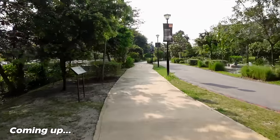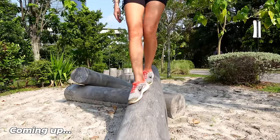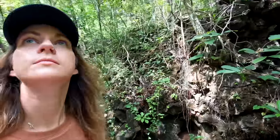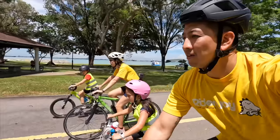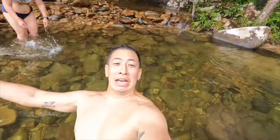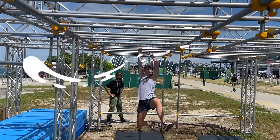This new 2.2km stretch joins all the way to West Coast Park. We are Jonty and Milly, and along with our kids we look for the amazing wonders of our world, living in Singapore and exploring beyond. Welcome to Wanderlust.